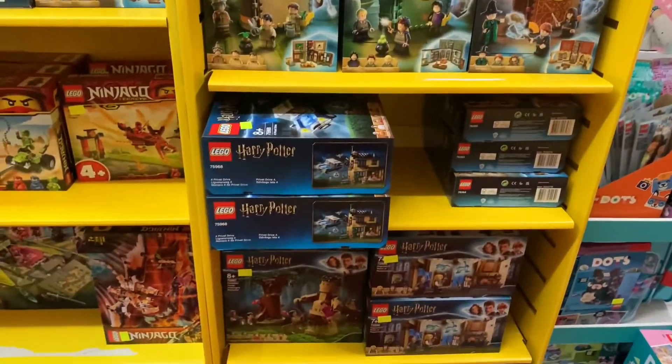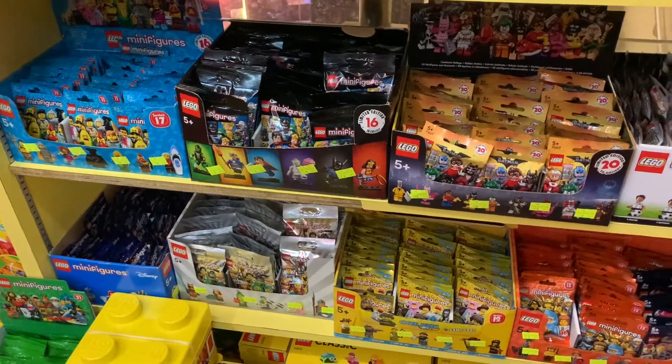In the other sections we've got Harry Potter here, pretty well stocked and a good range of minifigures as well.